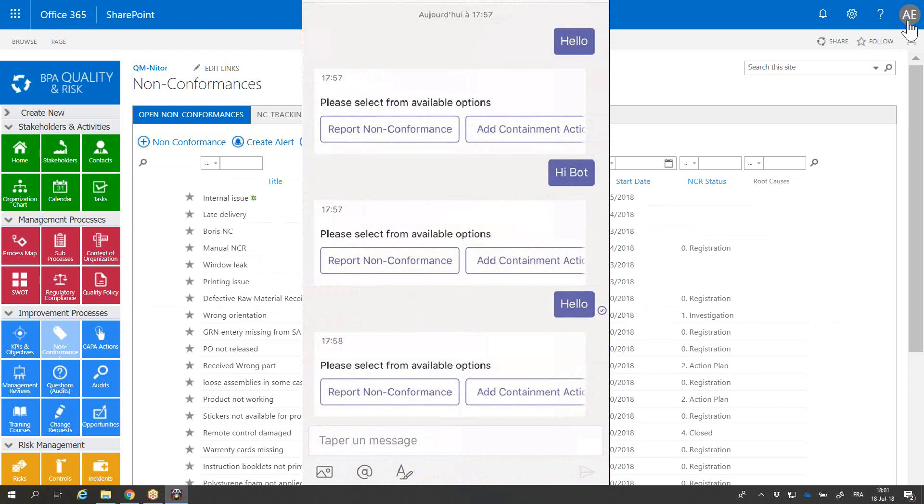I'm currently using my mobile device and opening Microsoft Teams, which is part of the Office 365 tools. Let's answer the virtual companion and report an incident or non-conformance.